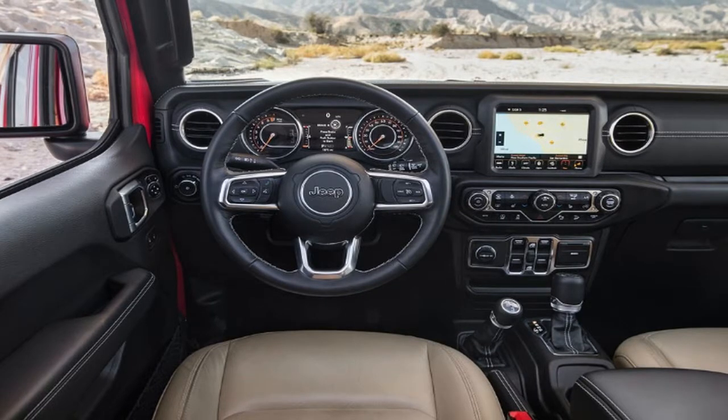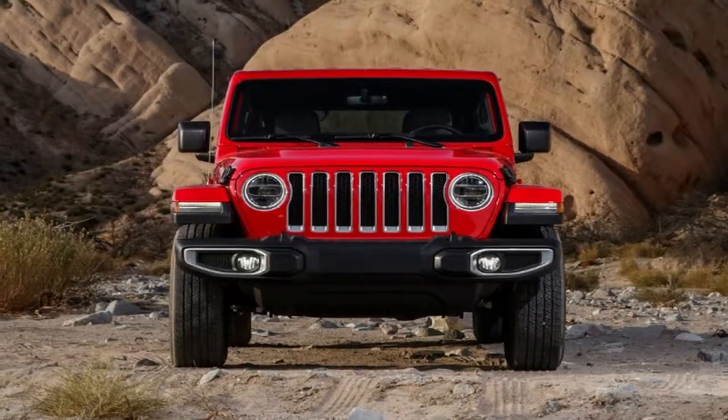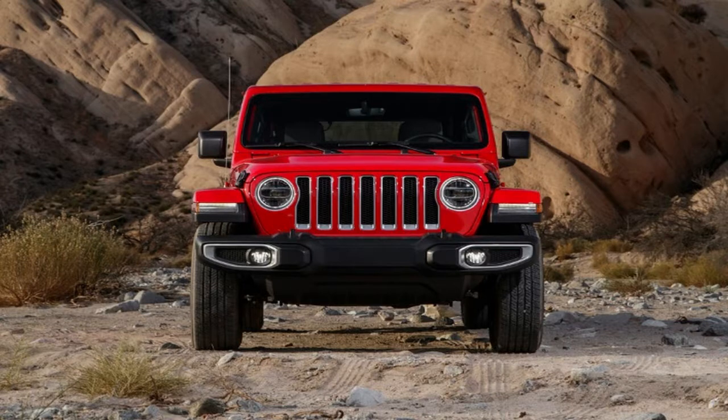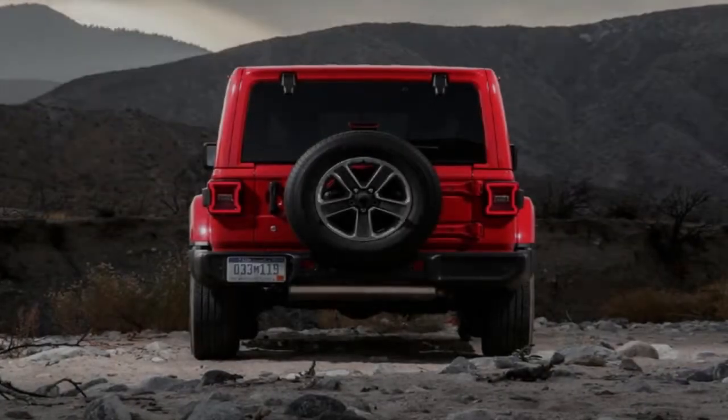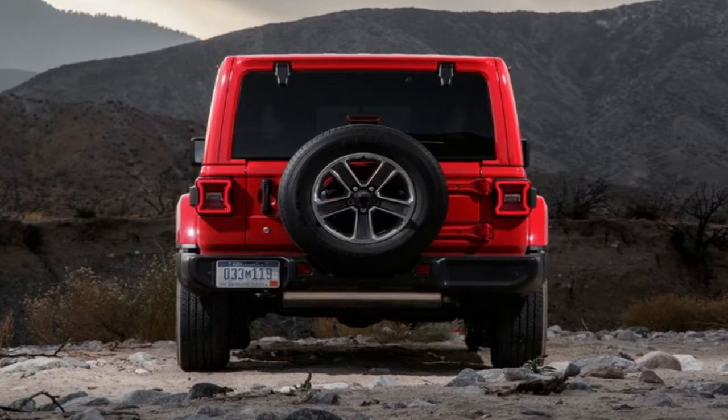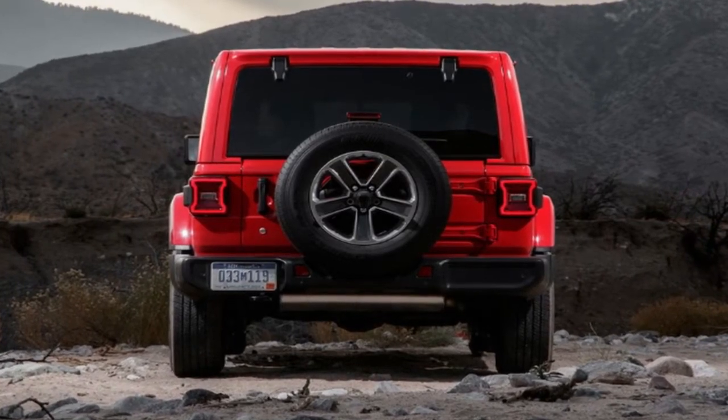The 2018 Wrangler beats the old one at the pump, too. It's EPA-rated at 18/23/20 mpg city/highway/combined, versus 16/20/18 mpg for the previous model. In our mixed testing, we averaged an indicated 19.7 miles per gallon.